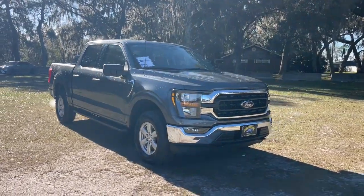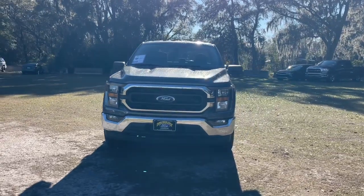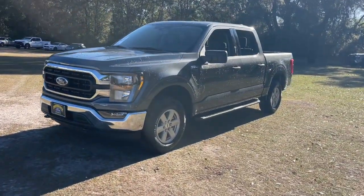Introducing the 2023 Ford F-150. Enjoy a new level of ease and confidence whether at work or play when you're in this F-150.